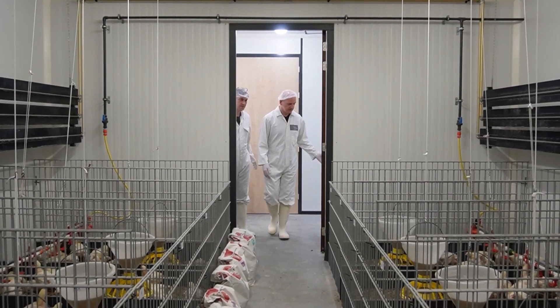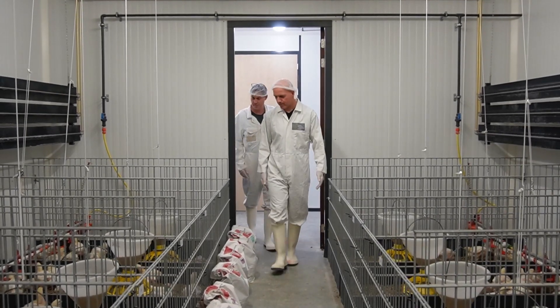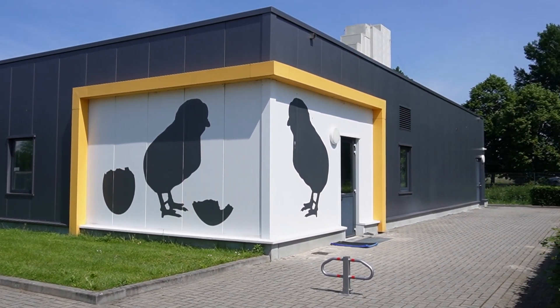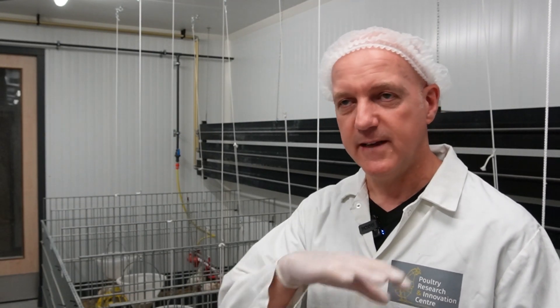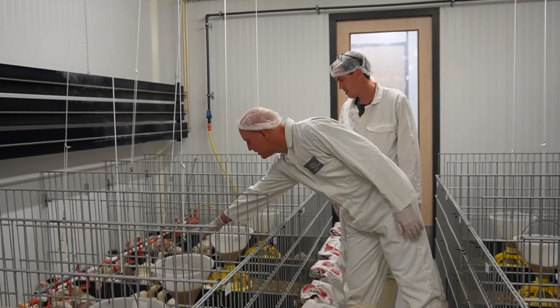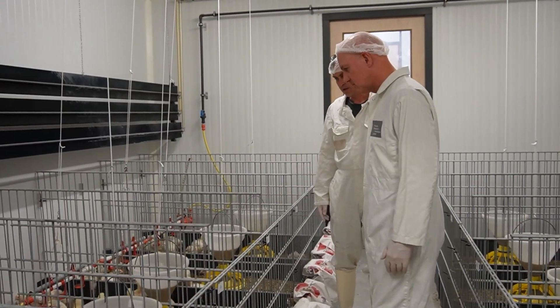We are here at the Poultry Research Innovation Center in Emmen in the Netherlands. We perform trials here with broiler chickens. This building is constructed as a building in a building, to protect from diseases. There is an outside shell with air, a clean corridor on one side where chickens and people enter, and a more or less contaminated corridor on the other side for delivery and removal at the end of the trial. We have six compartments in between these two corridors.